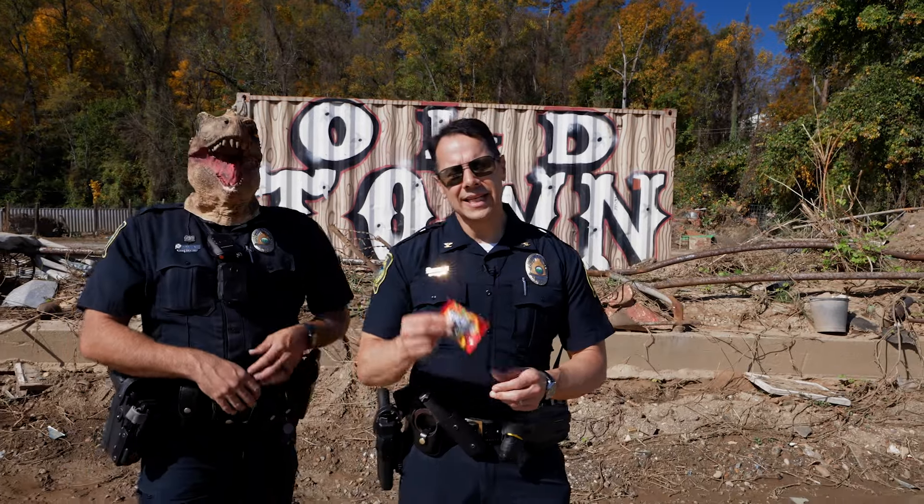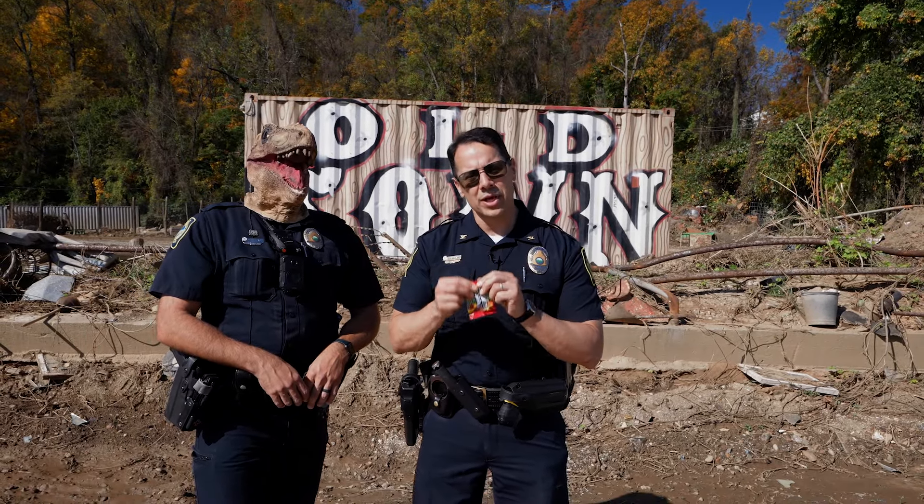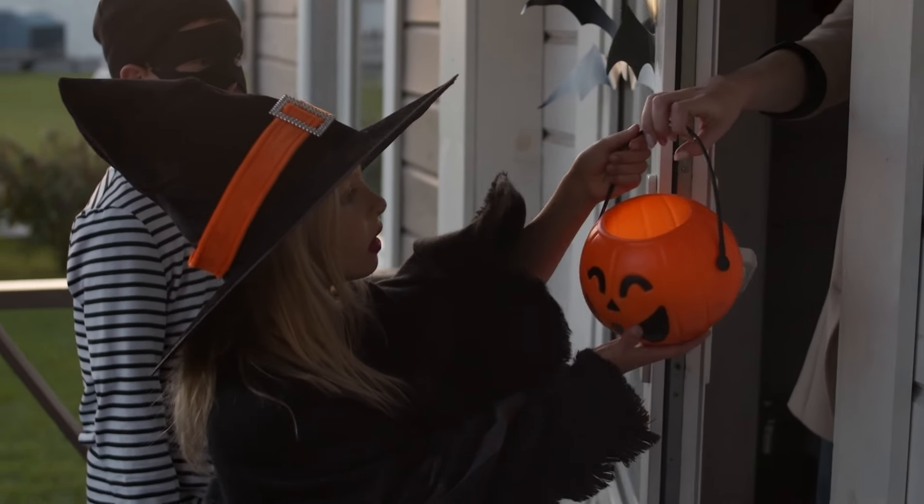Lastly, inspect any candy and treats. Throw away any candy that's in wrappers that are torn. Let's make sure this Halloween is both fun and safe.